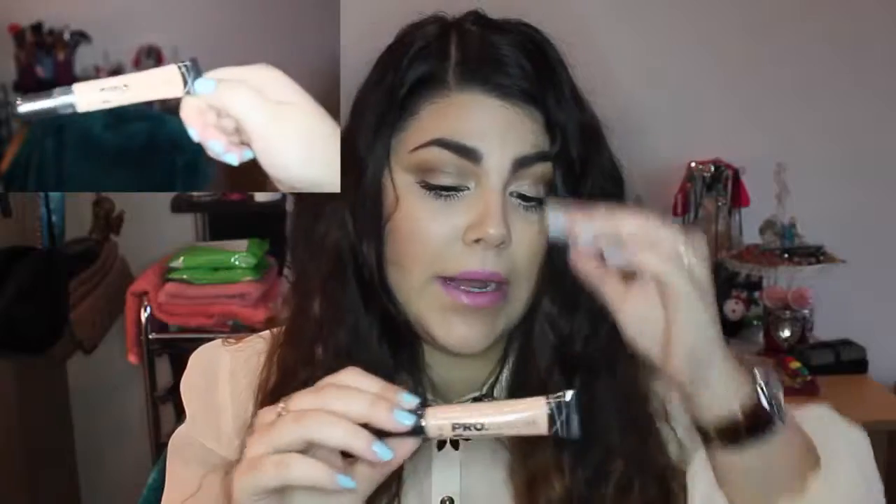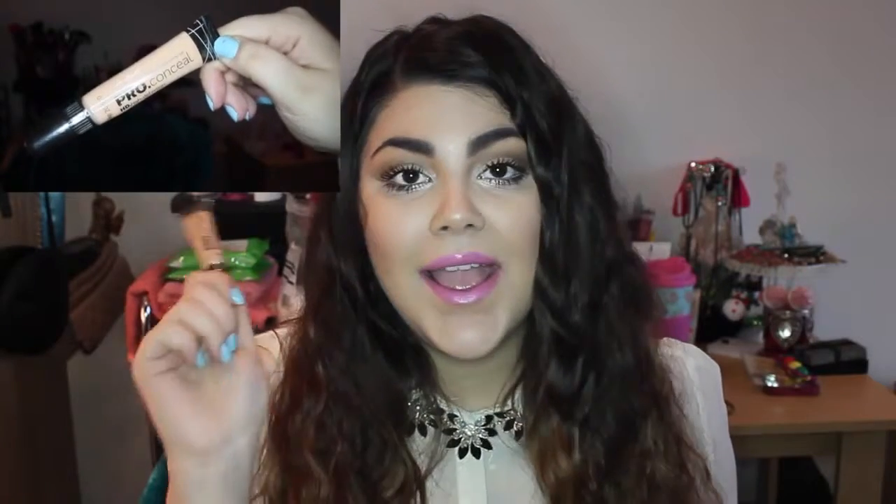Lastly, I almost forgot — it's the LA Girl Pro Conceal in shade Porcelain Ivory, which I use to brighten my under-eye zone. I've spoken about it before and just repurchased because I was running out. I got it from eBay because I don't know where else to find it here, but it's a great product and I highly recommend it. That's it for my haul — thank you so much for watching, I hope you enjoyed, and I'll see you in my next video!